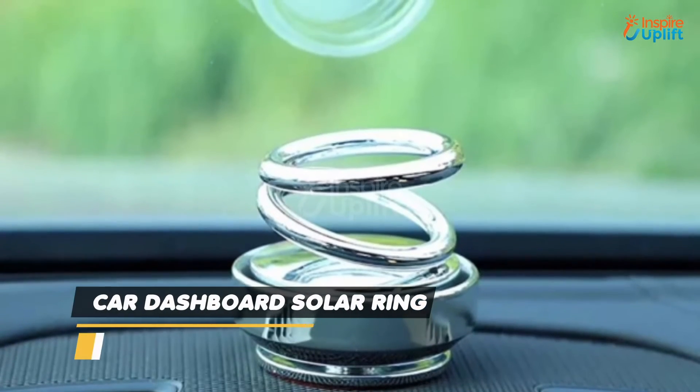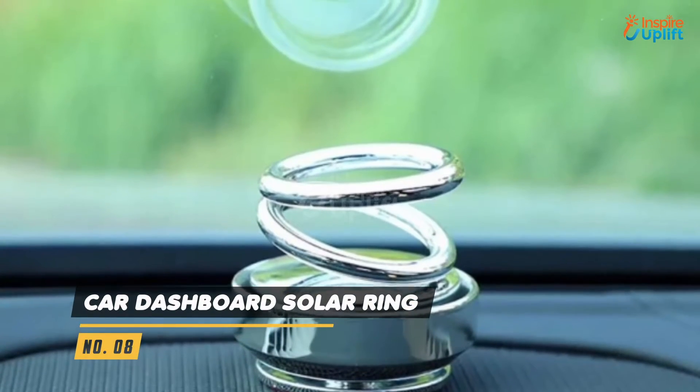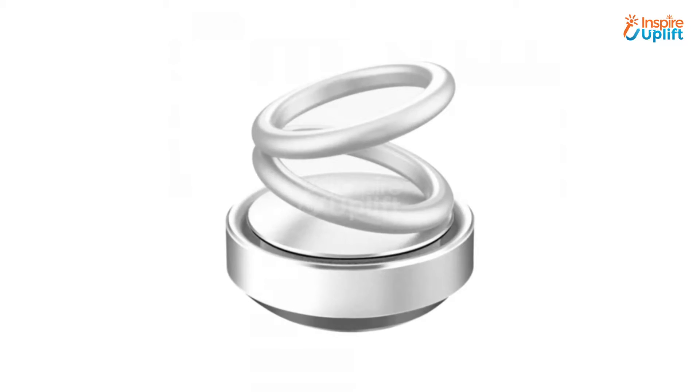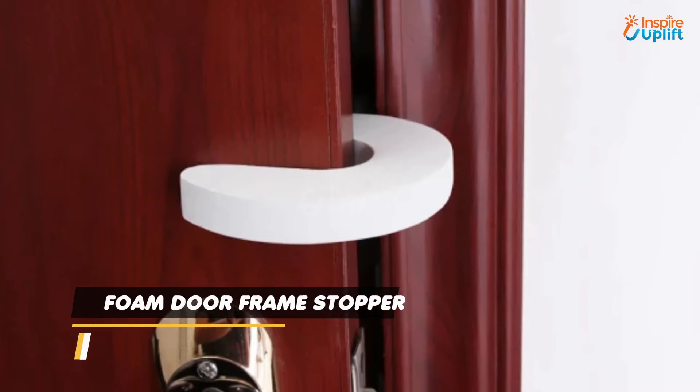At number 8 we have the Car Dashboard Solar Ring. This double ring suspension provides a unique and engaging visual experience, making it an excellent addition to your car's dashboard. While driving, treat yourself to a little aromatherapy through this gadget.